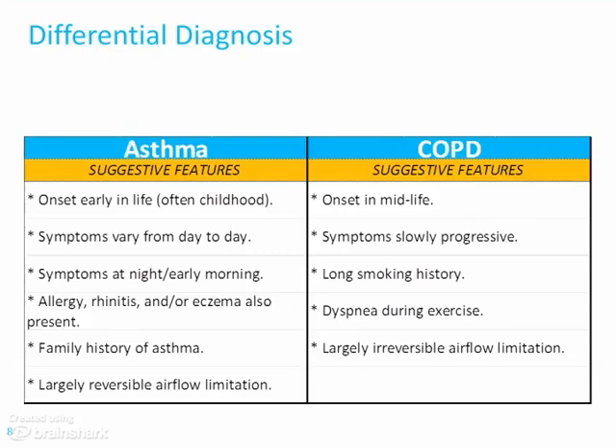For COPD, we've said that it's a progressive disease. In this country, there's a long smoking history almost always present. They have exertional dyspnea, and it's largely irreversible when you look at airflow obstruction. Measuring that airflow obstruction is key to the management and follow-up of both these diseases.